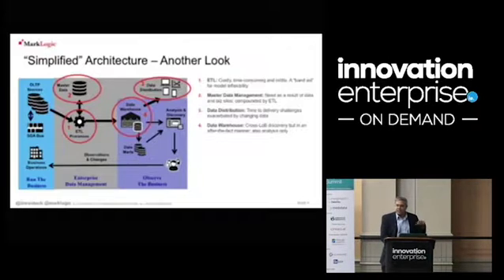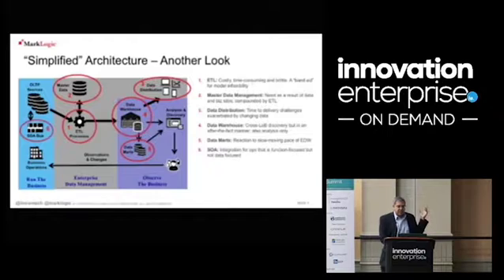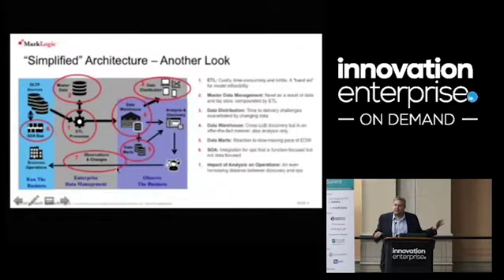So you start building specialized data marts around new questions because the old database is not fast enough. On the service-oriented architecture side, you have a clean way of connecting different data silos together, but you're just providing access to data — not putting the data in a single place where you can track it across all your businesses. As your data warehouses become more complicated, the distance between real-time operational data and what executives need to see gets larger. We're talking real-time on one side and nightly, daily, or quarterly on the other.